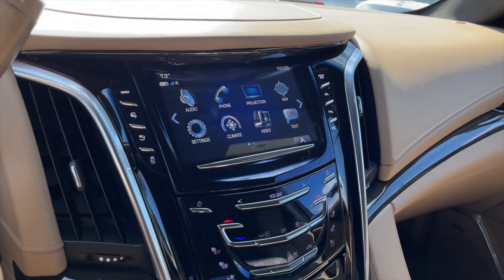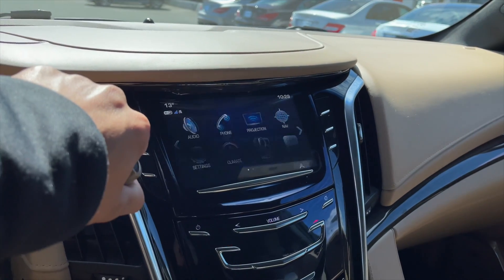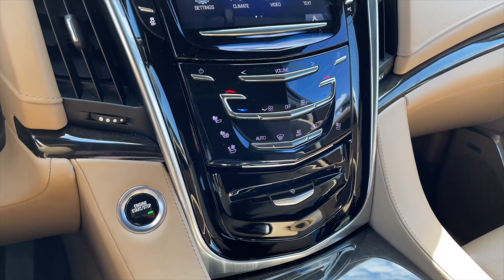For your media, it is a touchscreen display also equipped with navigation. You also get a rear view camera. Down below are your dual-zone front climate controls along with your heated and ventilated front seats.